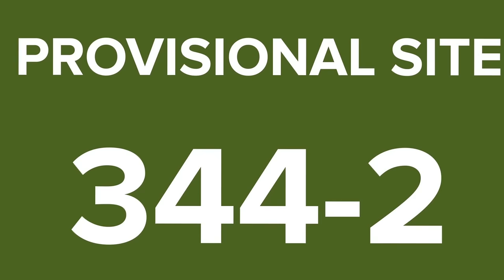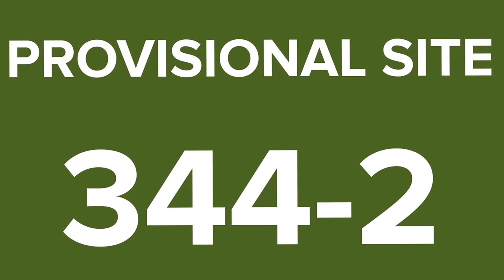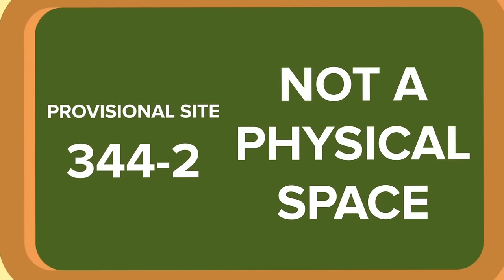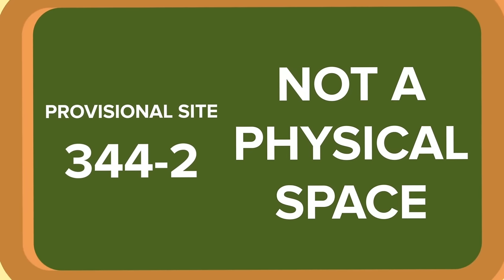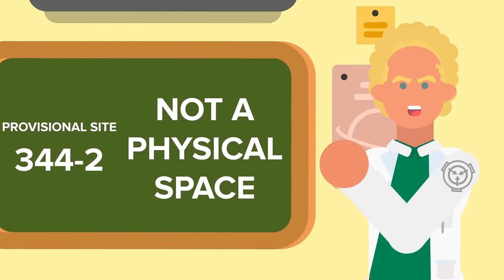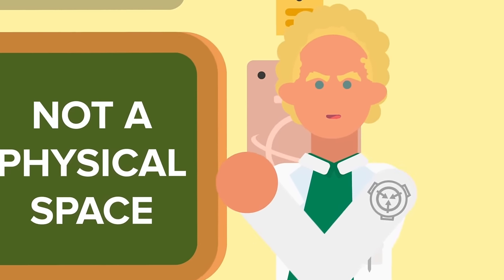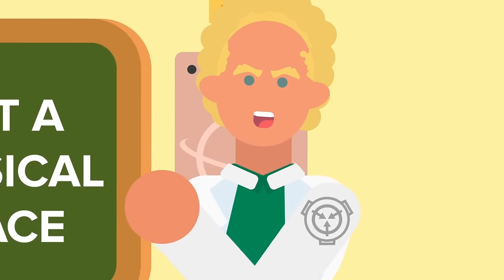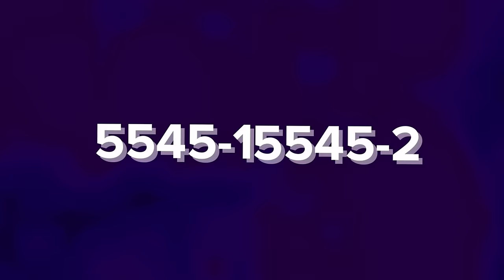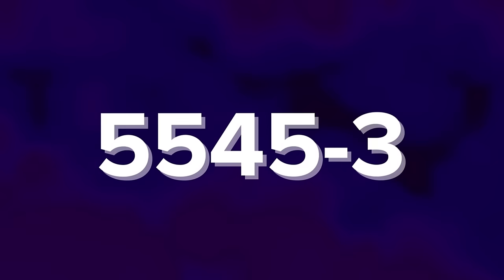So what exactly is SCP-5545-2? It's an entity so volatile that even knowing about it is considered to be a containment breach. And as a result, it's kept in Provisional Site 344-2. Unlike Site 344-1, 344-2 isn't a physical space — it's conceptual, accessible only through the endless hallways, created with the express purpose of keeping 5545-1 and 5545-2 separate. Because whenever the two come into contact, the result is 5545-3: the network of endless hallways expanding.